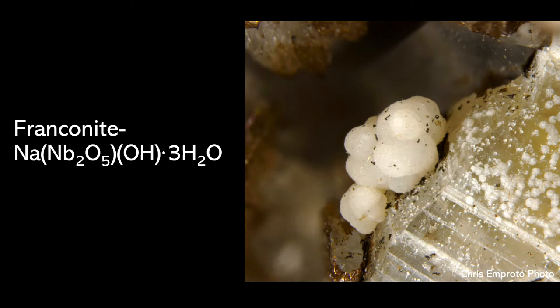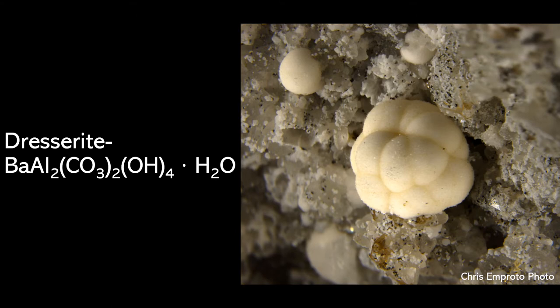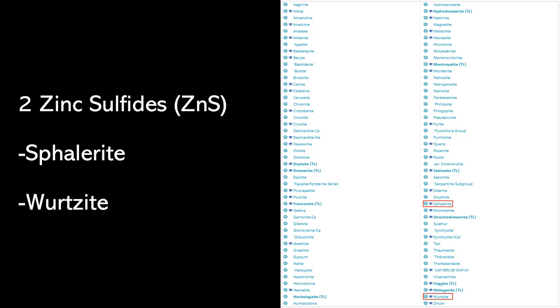Some examples of minerals whose type locality is Francon Quarry: Franconite is obviously from here — it's named after the quarry and has a rather unique chemistry. Loganite is also a rather famous mineral from this locality because they form beautiful hexagonal prismatic crystals. Loganite is another mineral with again a very unique chemistry associated with it.